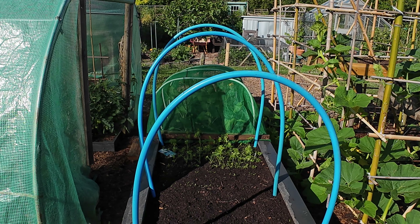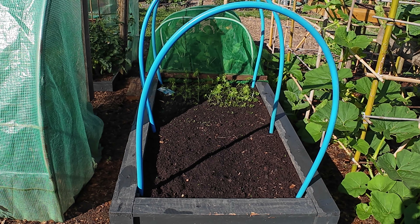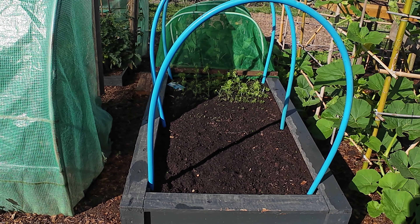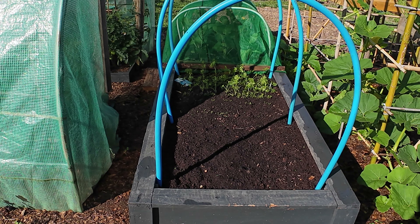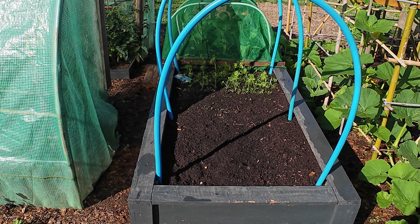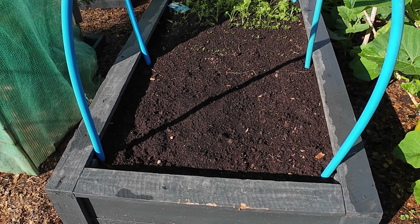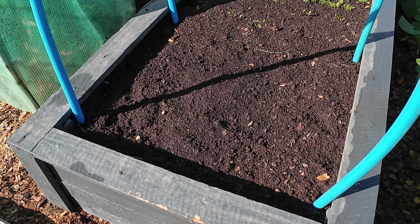First time growing, you know, you can read, you can watch videos, but until you actually get hands on and do it, it's a real thrill. But the heat inside here has been — even with the door open, doors open, windows open — it's still two, three, four, five degrees warmer in here. And they're not getting that direct sun, but they've done well. I'm really happy with it. And it's still quite early on in the season — we're just coming into July. We've got July, August, September.